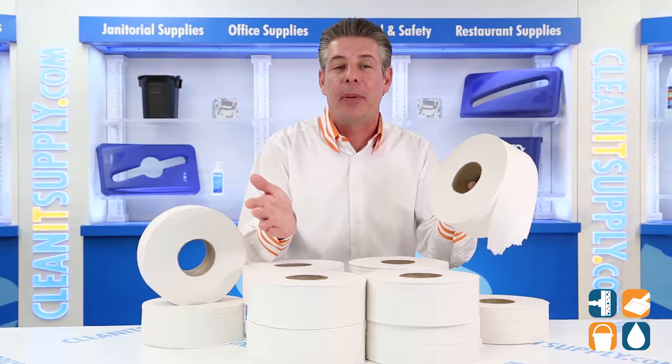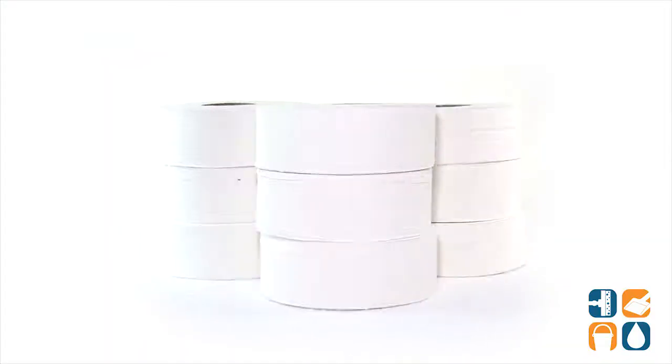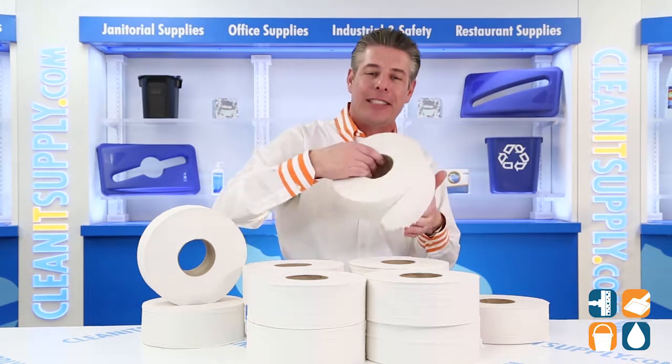There you have it — that is the General Supply 1000 Jumbo Junior 2-Ply Toilet Paper Rolls, 12 Rolls Per Carton Detail Product Breakdown. Don't forget to subscribe below. I'm Danny D and you're watching CleanIt TV.